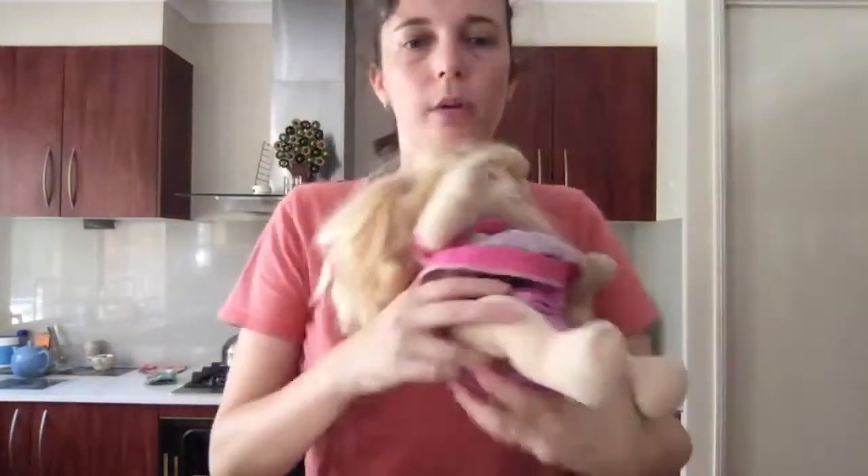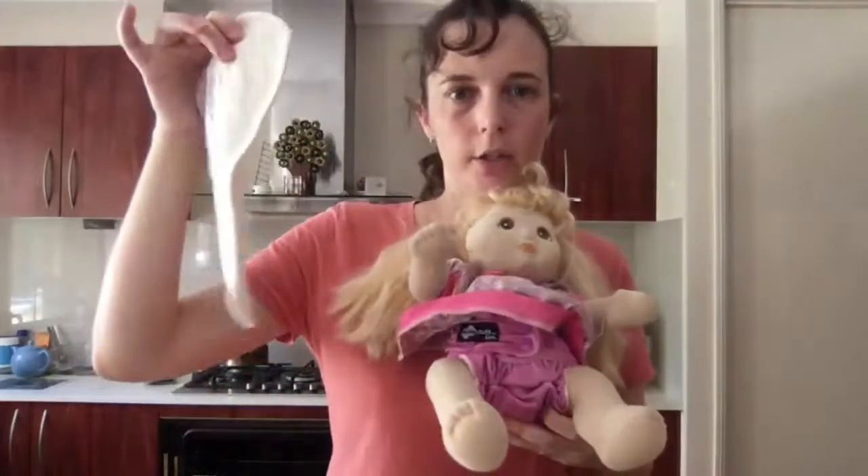There you go — that's your premie size with one insert. You can use two inserts to get two nappy changes from one cover.